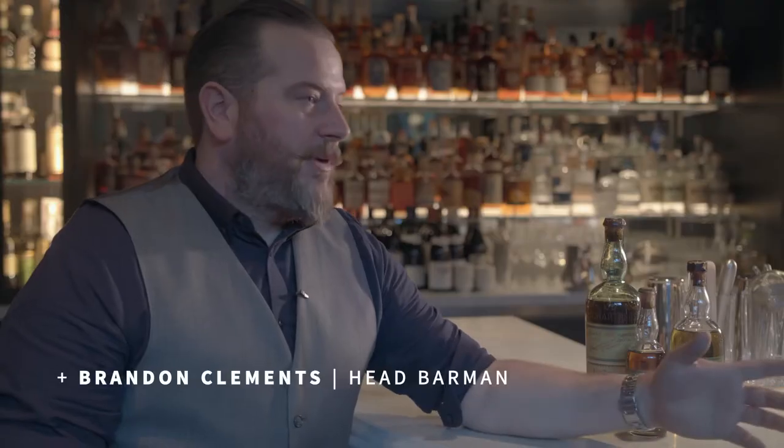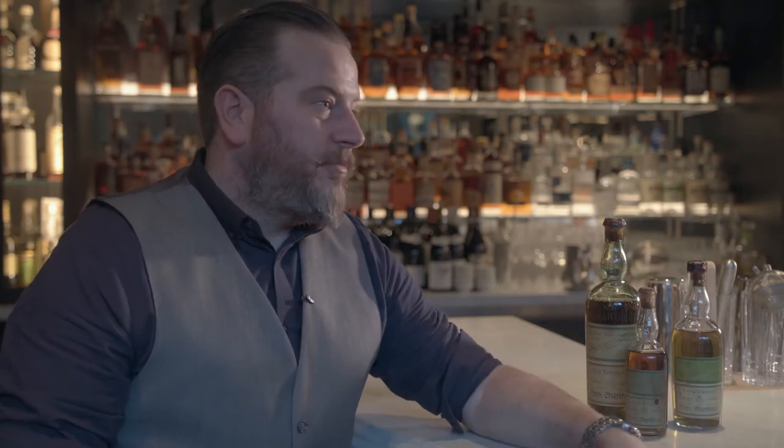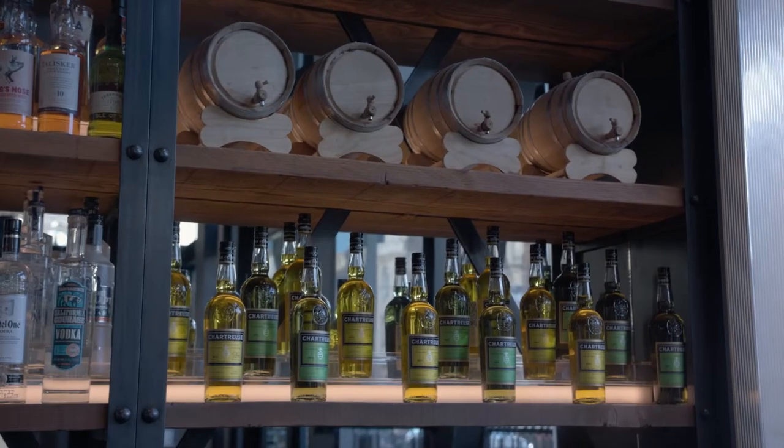Guests frequently ask me what I like to drink after work. They think I'm going to talk about some fancy cocktail, or they might guess — because we have over 250 whiskies here at the Saratoga — that I might name whiskey. But my true one and only love is chartreuse. It's my favorite thing to drink before work, during work, and after work.